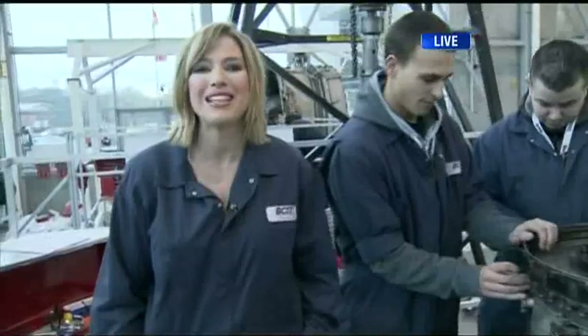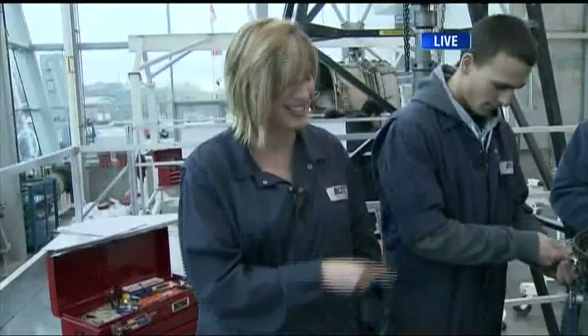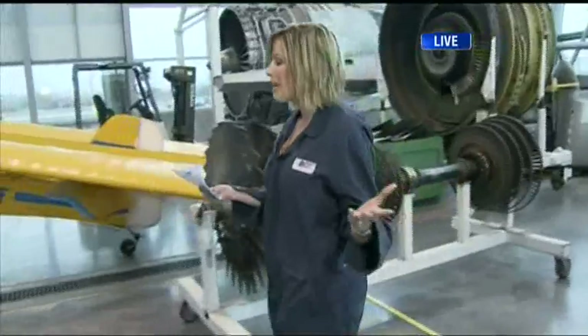For more details on the BCIT Aerospace Technology Campus and the programs they offer, you can go to their website. This is very detailed work. We're here at the BCIT Aerospace Technology Campus — lots more coming up on BT. If you're someone who loves planes, it's the largest facility of its kind in the world.